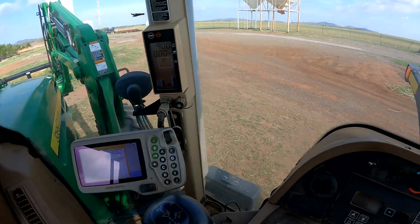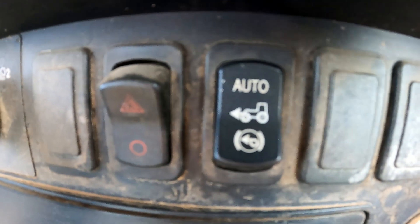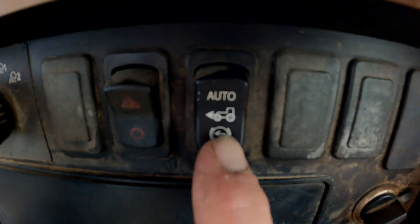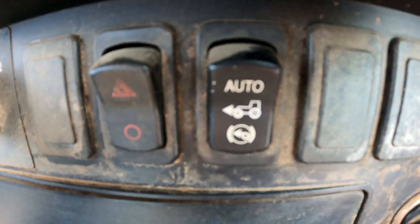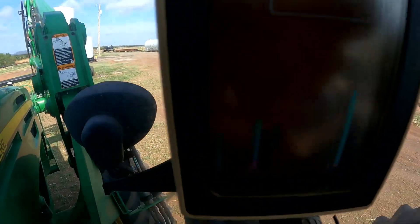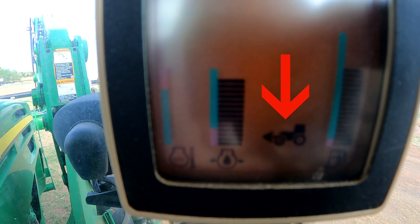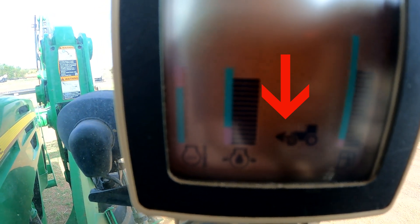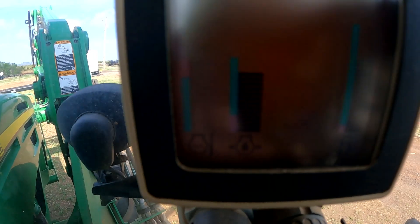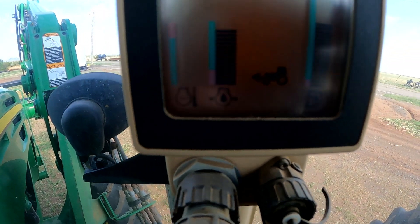We're in the tractor now to verify the customer's complaint, and looking at the switch here. This three-position switch is either in auto, or the middle position is on all the time, or the bottom position turns the front wheel assist off. I've got the front wheel assist switched off, but looking up in my corner post display, the icon is showing that the MFWD clutch is turned on, even when I have the switch turned off. I cycled that a few times on and off, and it continues to stay on. So it looks like his four-wheel drive is staying on all the time, just like he said.